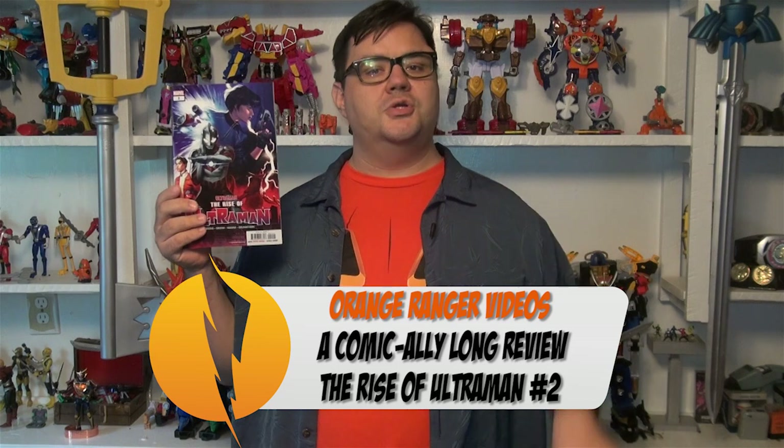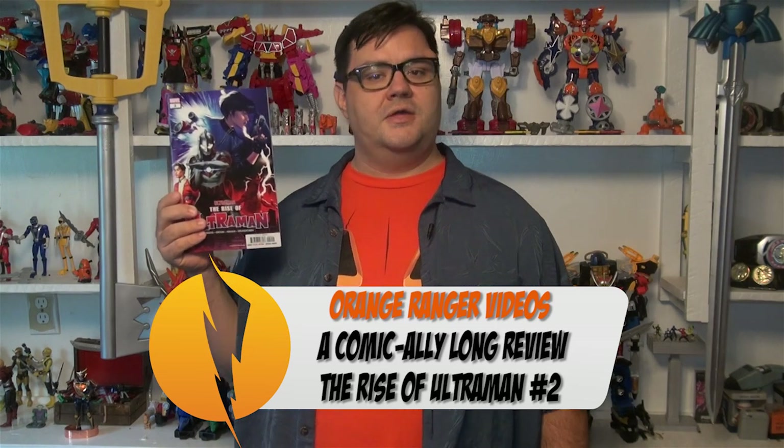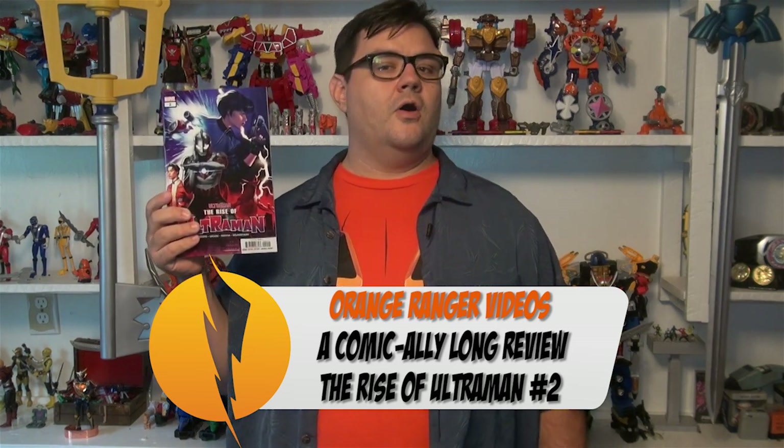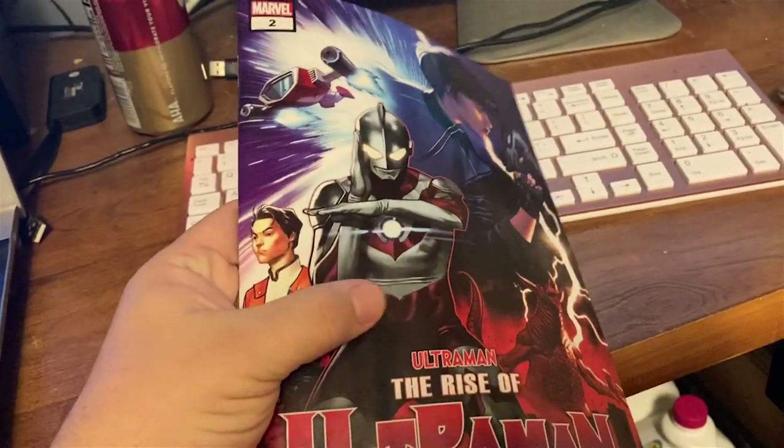Please make sure you're subscribed to my channel to see all of my videos. Ring the bell and get your notifications set up so you're notified whenever I post brand new videos. And if you'd like to lend any financial support to my channel, please consider checking me out on Patreon or Ko-fi at Orange Ranger Videos.